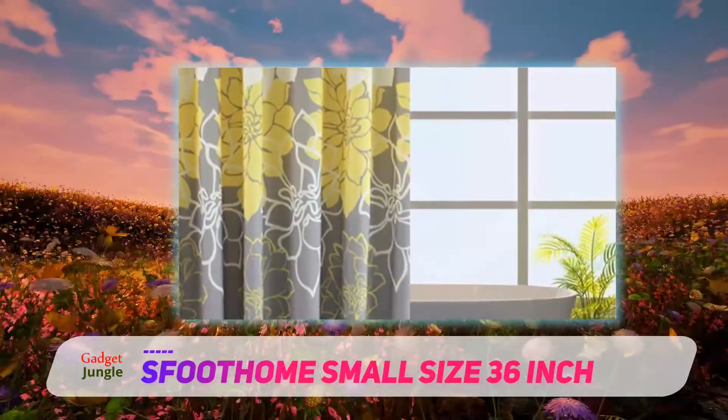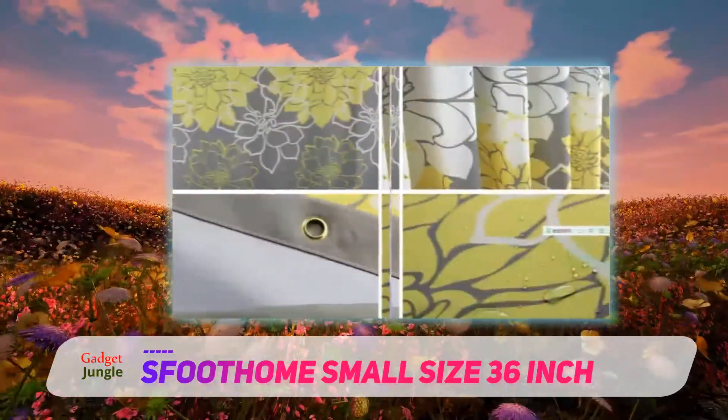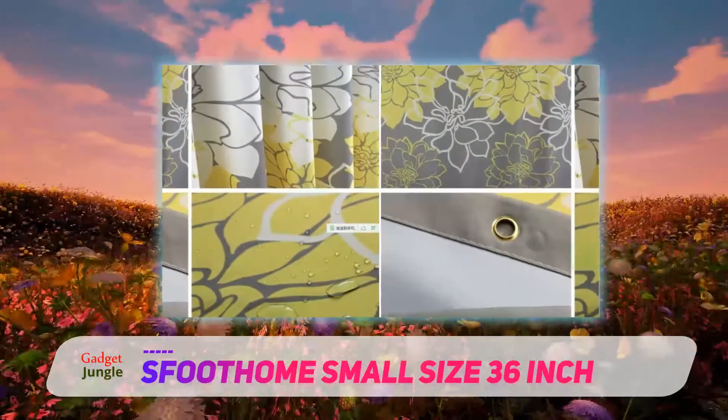This beautiful shower curtain is 72 inches long, but comes in several widths, including 36, 54, and 60 inches. This allows you to find the perfect size for your smaller shower.